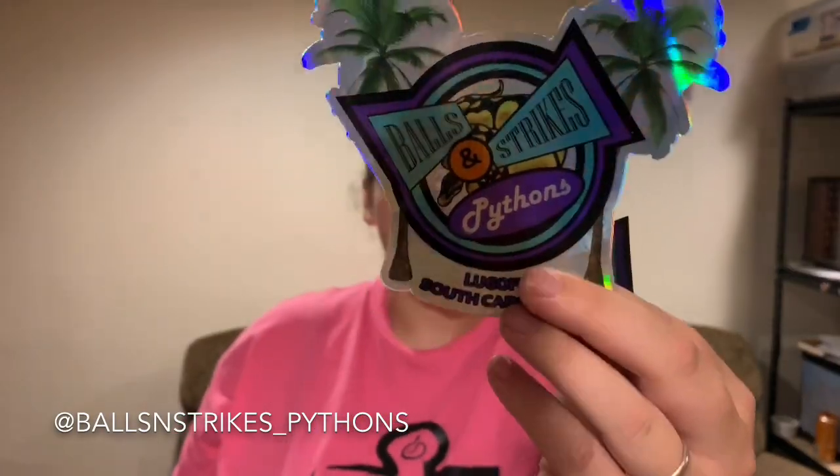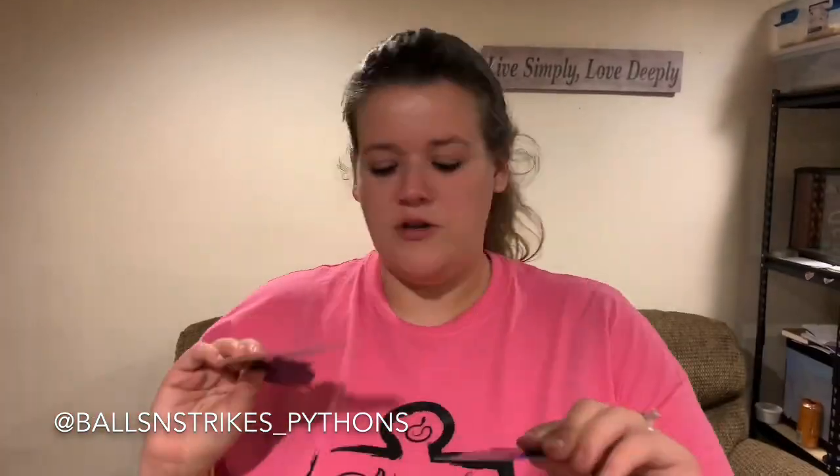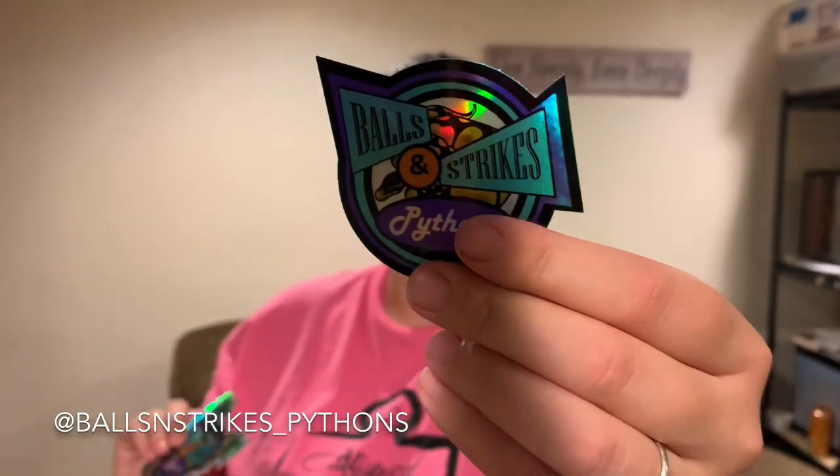This week for our sticker shoutout, we have four different people that sent us stickers. First, we have Balls and Strikes Pythons. They sent us one big sticker, and then we got a magnet, which is really cool, and then this smaller holographic sticker. We love the holographic stickers — we're going to be ordering some for us to send out here soon.